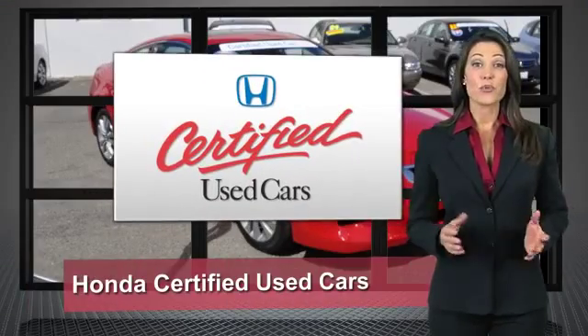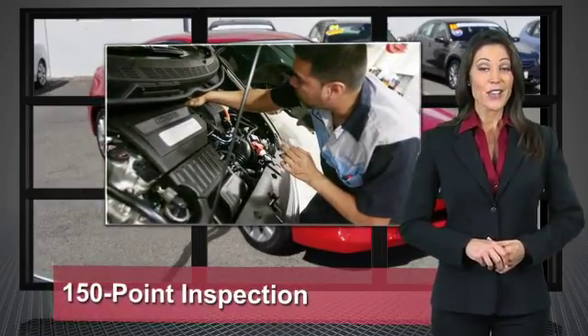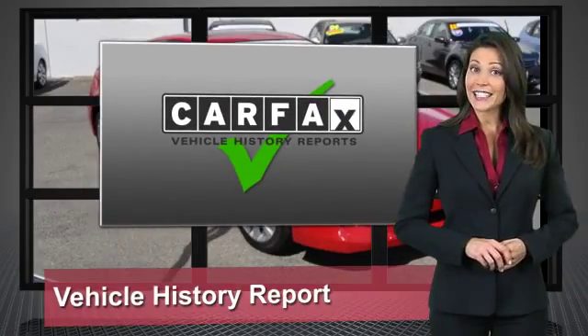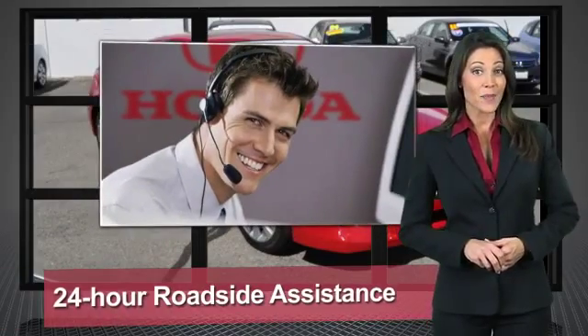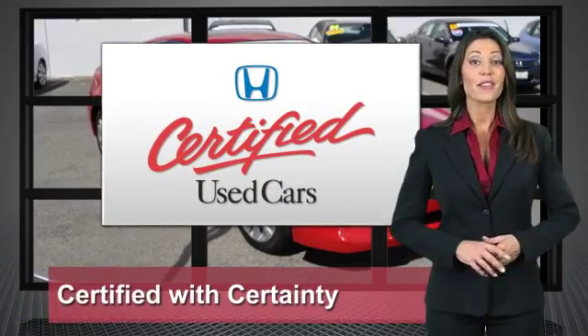Every Honda is a product of innovative engineering and quality manufacturing. Your dealer performs an exhaustive 150-point mechanical and appearance inspection to ensure each vehicle meets Honda standards. Only well-maintained Honda models are eligible for Honda-certified used cars — so reliable, they're certifiable.